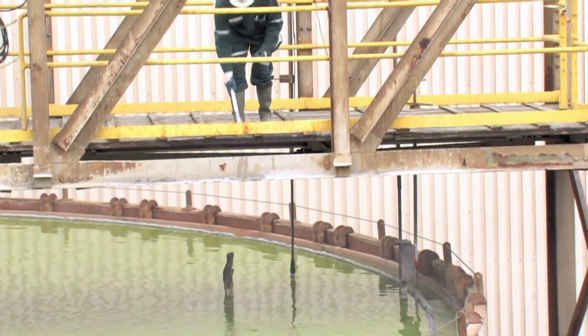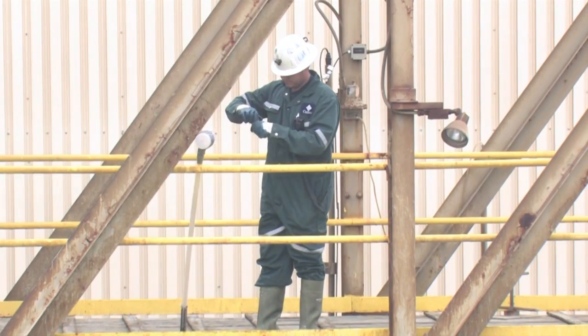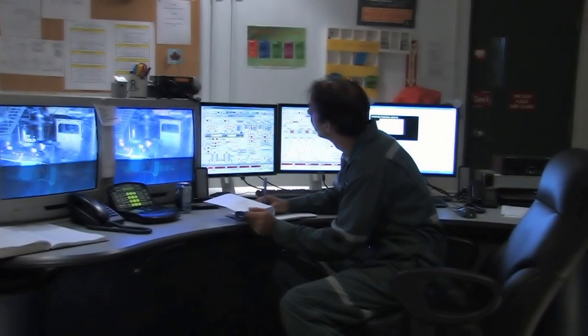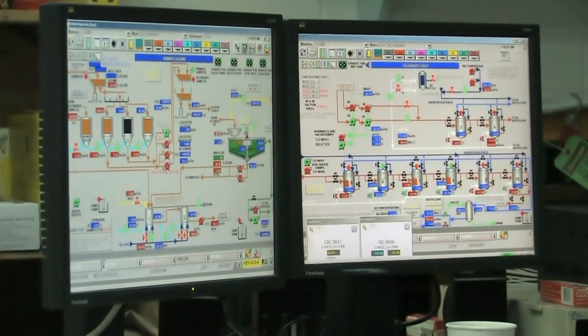All the circuits are controlled by mill operators. They are in charge of monitoring the circuits, taking samples, and making adjustments to the systems. The milling circuits are primarily monitored from control rooms, where the operator can observe on screen the processes throughout the mill.